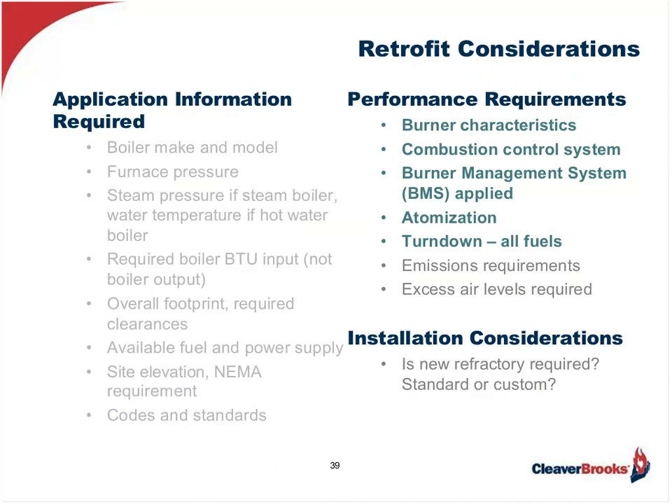Now let's move to the performance considerations we need to be aware of with a burner retrofit. They include the burner characteristics, combustion control system, the burner management system or programmer, atomization choice, and turndown, along with emissions and excess air.